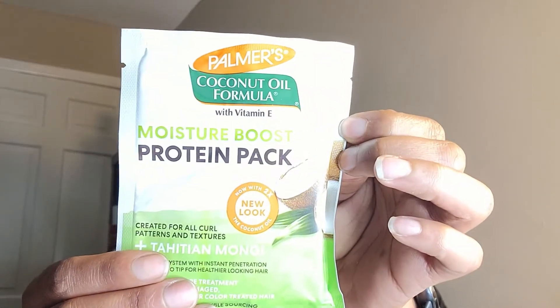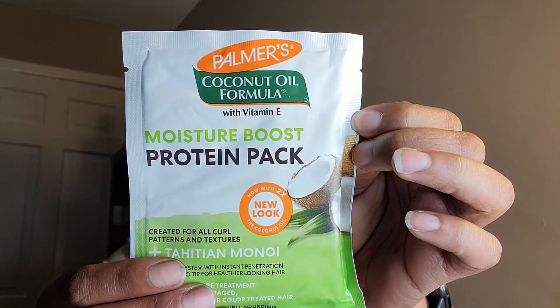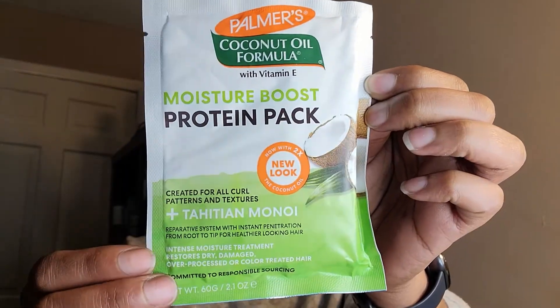First things first, pulling out the Moisture Boost Protein Pack. Next thing in the box is a Moisture Boost Pro Length Treatment, created for all curl patterns and textures. This one has Tahitian Monoi in it.